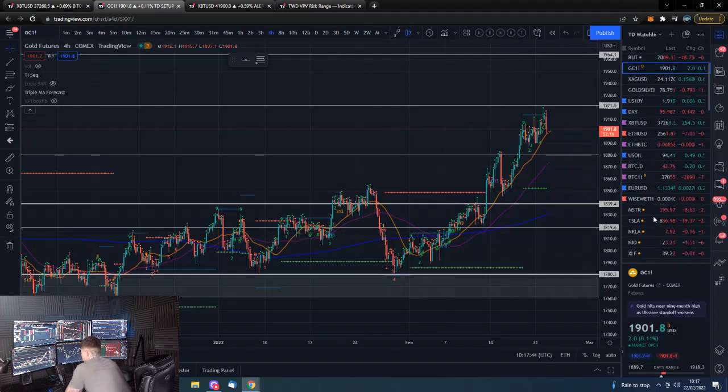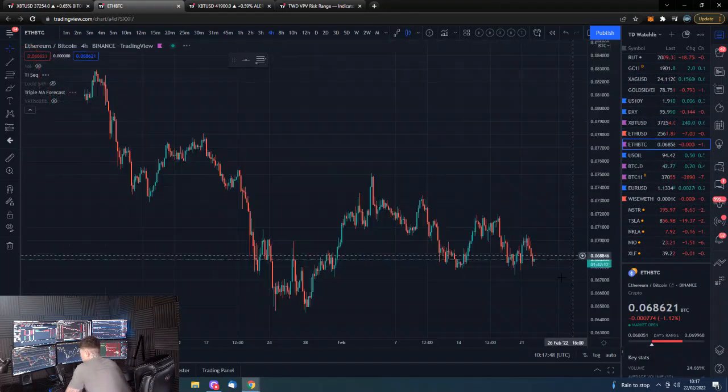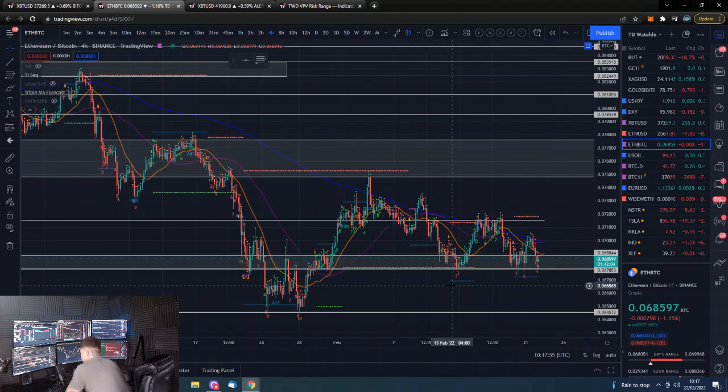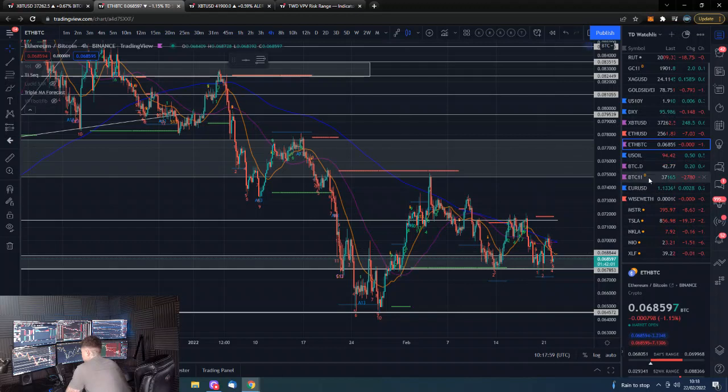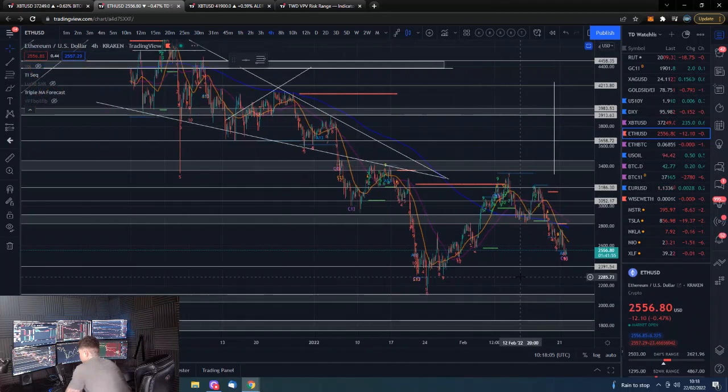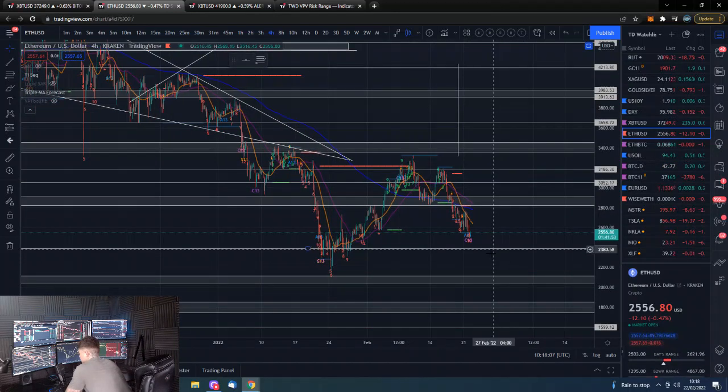Ethereum/BTC is back down at support — looking like a descending broadening wedge, but we'd like to hold this support and break onwards and upwards. The ETH/USD pairing is also similarly getting down, and this is actually very similar to Bitcoin, with the key level being the appropriate support we want to hold, with that spike low being the ultimate reference point.